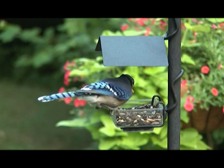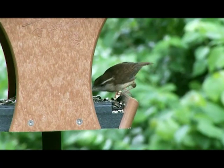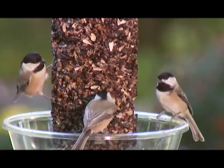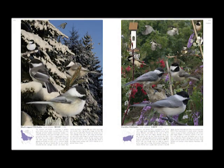Sometimes you might want to work out what a species is, what's its age or what sex it is. There are always questions that need answers. The Crossley ID Guide was designed for beginners and intermediate birders with all these questions in mind.